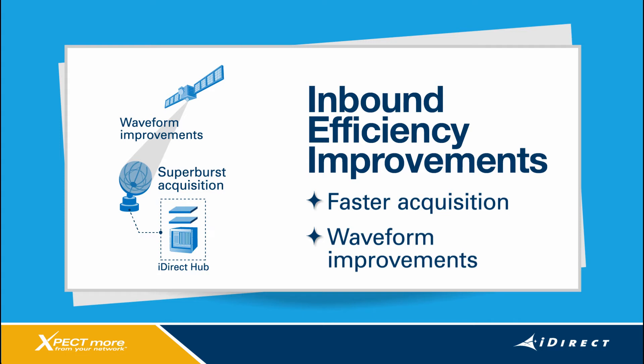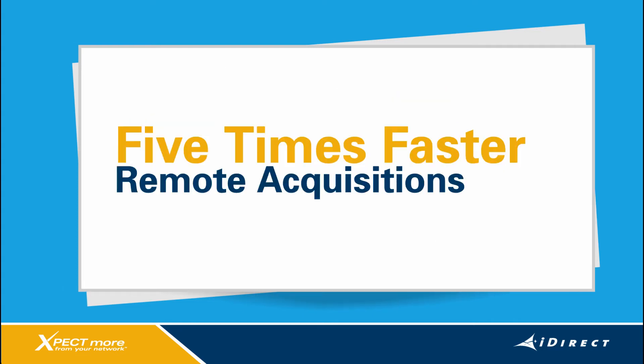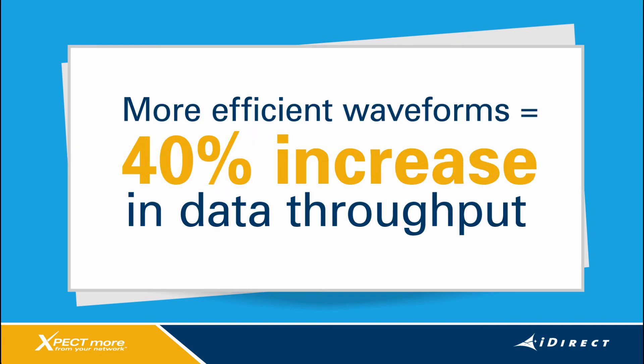With IDX 3.2, remotes can acquire up to five times faster than previous software releases. Furthermore, iDirect has enhanced the frequency and phase tracking of waveforms on the inbound channels. More efficient inbound waveforms can net up to a 40% increase in data throughput.